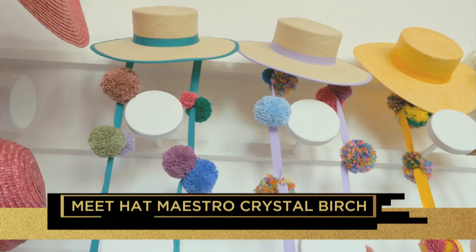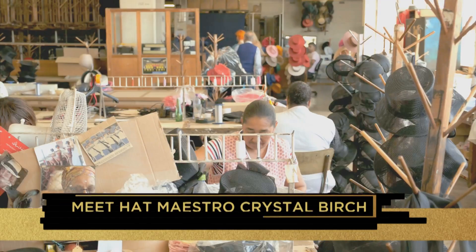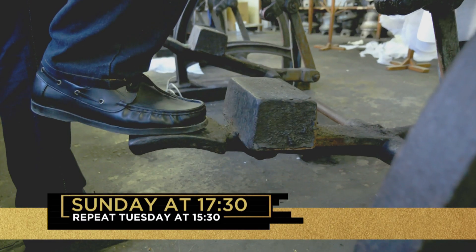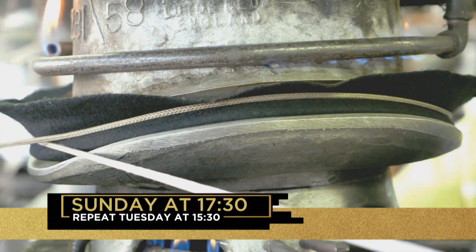Join the party on hashtag Top Billing this Sunday evening at 5:30, as the future of South African hat making is secure in the magically inventive hands and rapidly growing international renown of Crystal Birch.